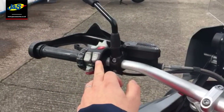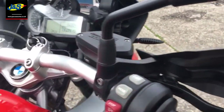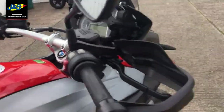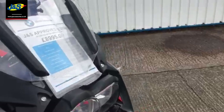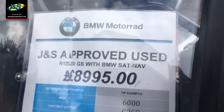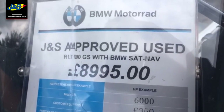There you go. So this has got the electronic suspension, and it's got the heated grips as well. It's a really well-specced bike, and really importantly, cruise control. All this is available for just eight thousand nine hundred and ninety-five pounds. So if you want to go ahead with the bike — and why wouldn't you — give us a ring and we'll go from there. Speak to you soon, take care.